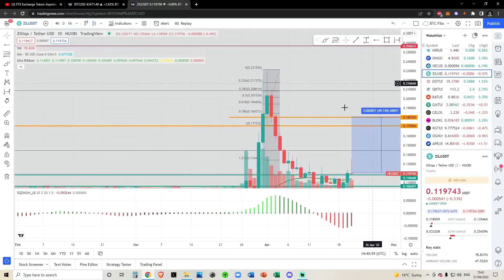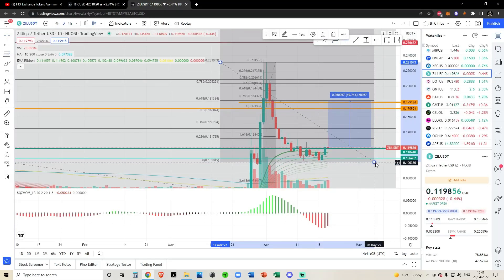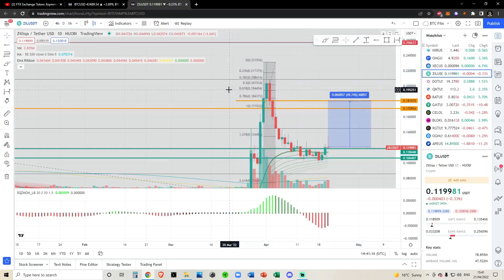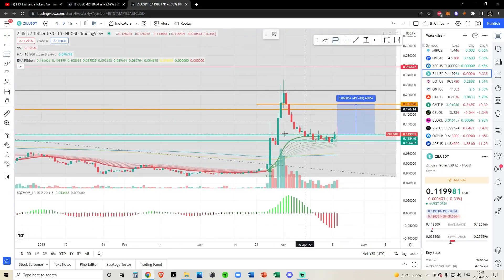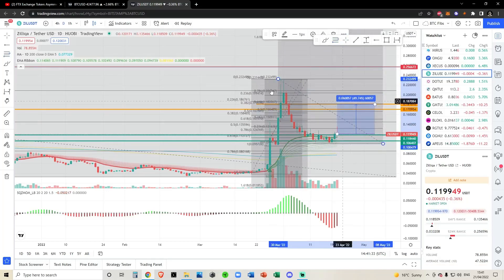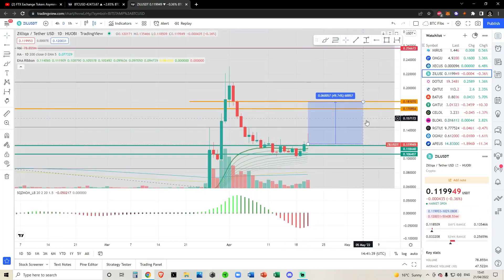I'm trying to figure out what this Fibonacci is doing up here at 18 cent — I must have drawn it from high to low and then moved it over. You can see it was perfectly the 618. Honestly it would be hard to do analysis if I didn't draw and delete a bunch of Fibs, because I draw so many on my chart to get different price targets. Nonetheless, these are where we get our price targets from.